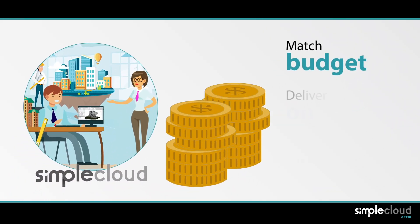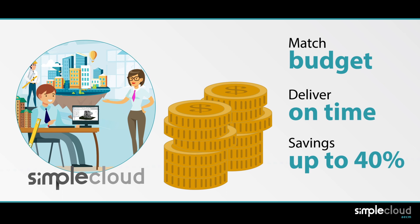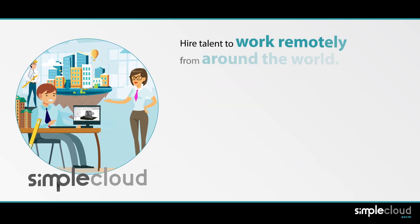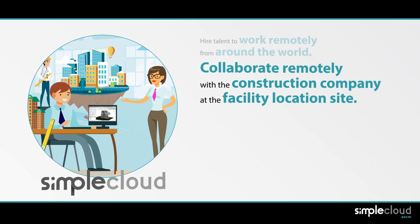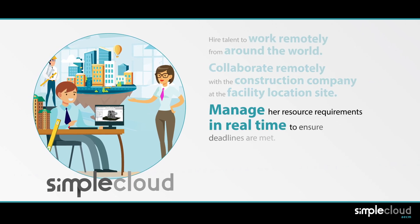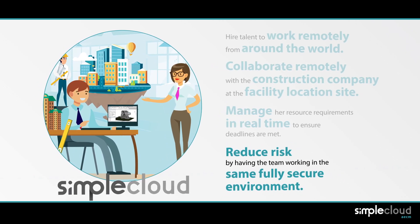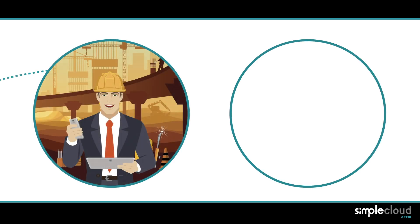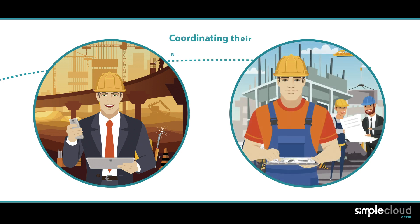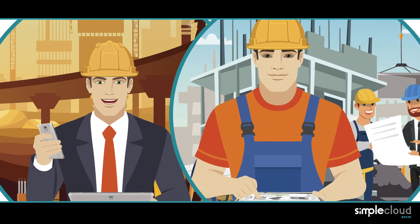Thanks to SimpleCloud AECM, Leticia can match her budget and delivery timing to the needs of the project with savings of up to 40%. Most importantly, it allowed her to hire talent to work remotely from around the world, collaborate with the construction company at the facility location site, manage her resource requirements in real time to ensure deadlines are met, and reduce project risk by making sure the whole team is working in the same fully secure development environment. In parallel, two civil engineering firms are designing the infrastructure and road access from the highway to the future mall, coordinating their BIM processes within SimpleCloud and in close collaboration with the other areas involved in the project.